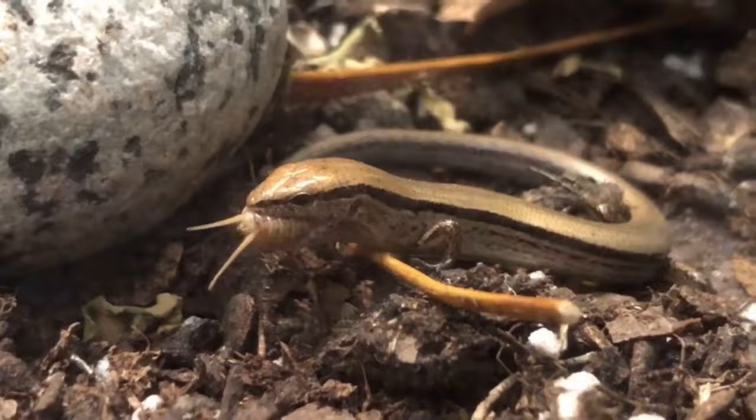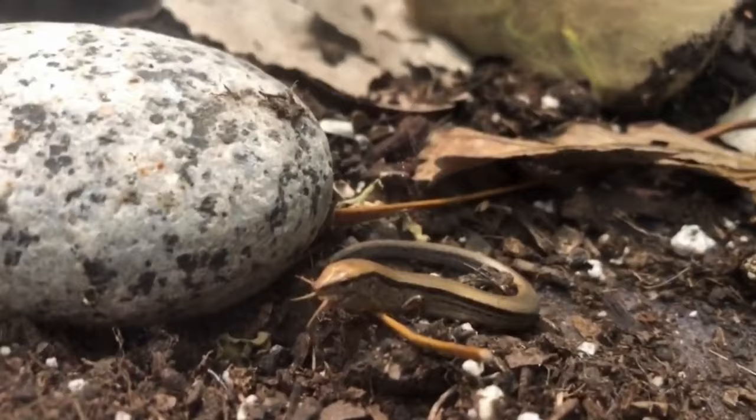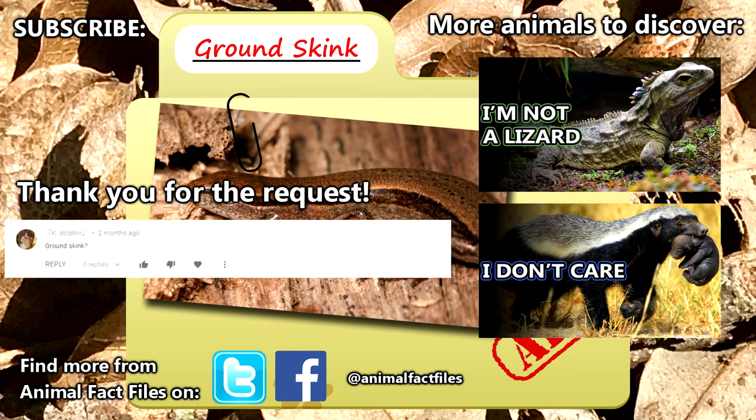What's amazing about them, though, is that they can see even with their eyes closed. Ground skinks have transparent windows in their lower eyelids, through which they can see even when the lid is shut tight. For more facts on ground skinks, check out the links in the description. Give a thumbs up if you learned something new today, and thank you for watching Animal Fact Files.